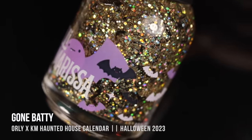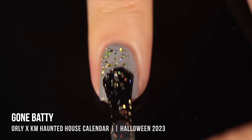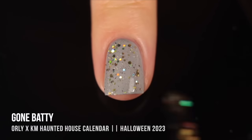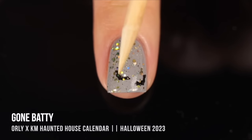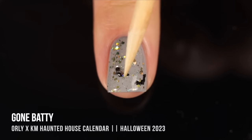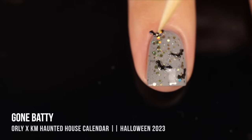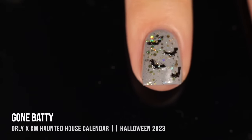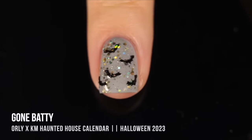The first shade is Gone Batty, and this is a remix of my Wing It topper from last Halloween. It's actually a holographic gold glitter topper that features black bat-shaped glitters in it — it just feels like such a fun shade. The way that I like to wear it is to wipe off all the bats off of the brush and apply it as if it was just a glitter holographic topper, and then individually go in and place the bats, because I'm very particular about where I want them to be on my nail. It just feels like a perfect Halloween shade with the bats, but then also the warmth of that golden color makes it feel like a good November shade too.